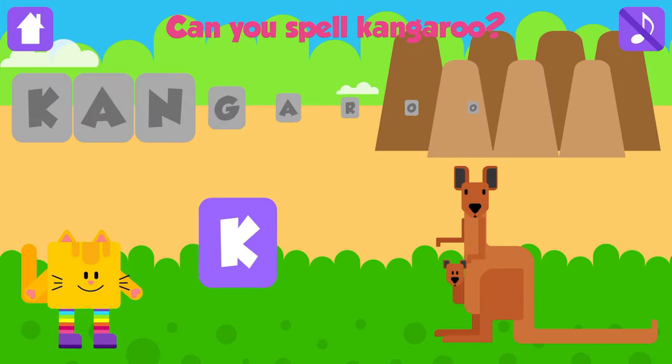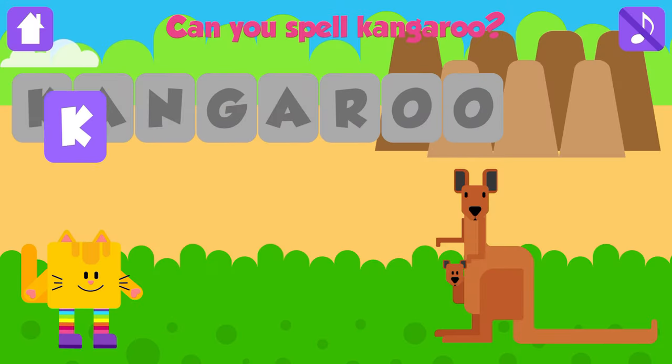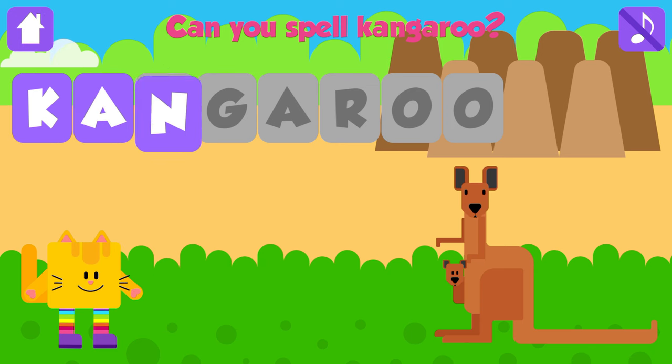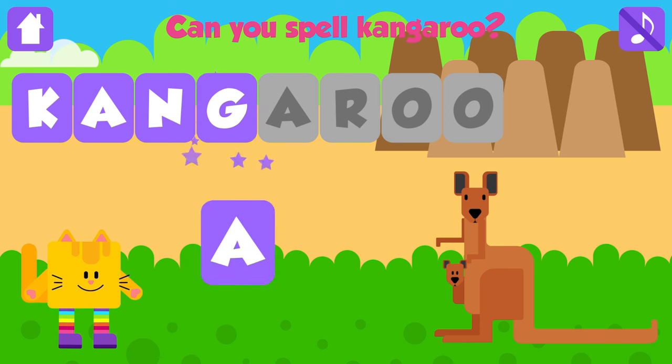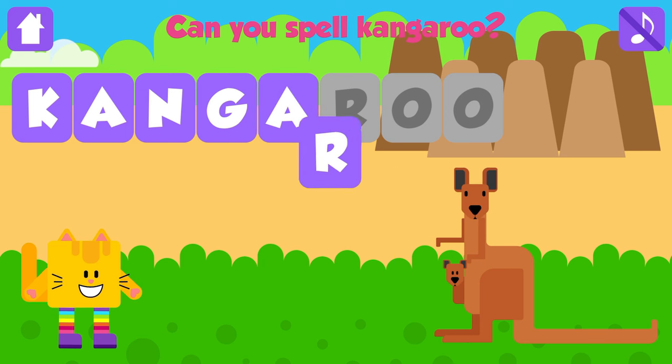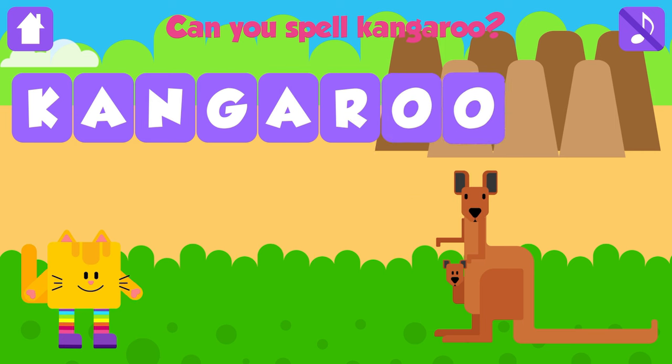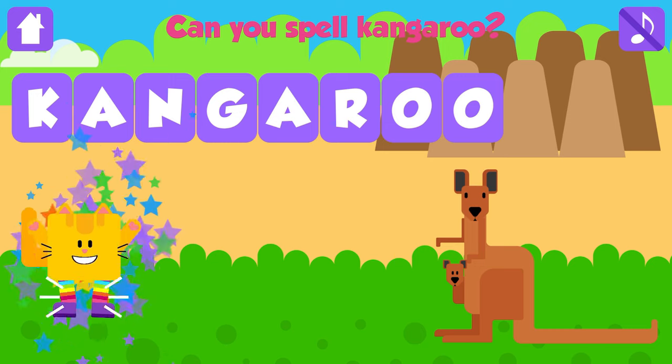Can you spell kangaroo? K. Awesome. A. Awesome. N. Good job. G. Fantastic. A. Awesome. R. Excellent. O. Excellent. O. Kangaroo. K, A, N, G, A, R, O, O. Kangaroo. Yeah!